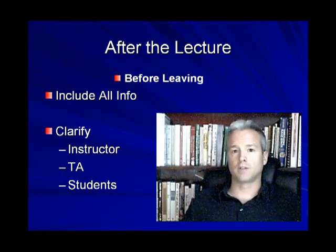After the lecture, you should do a couple of things. Right after the lecture, before you leave the lecture hall, include all information you might have missed. Clarify any missing data — either with the instructor, though in a large lecture hall with 200 to 400 students that may not be practical. Check with the TA — a TA is a great resource and they're there to help you — or with other students. Before you leave, just complete all the missing information.